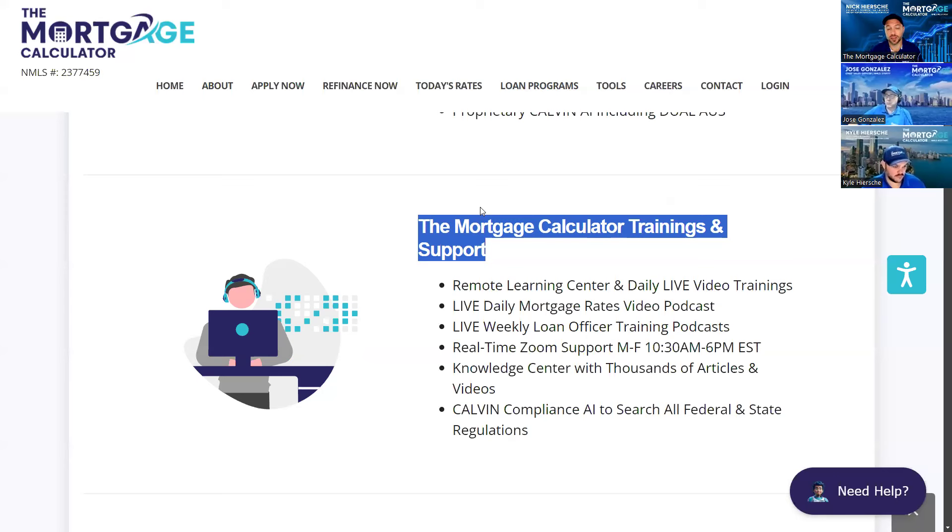Five days a week we do our daily live mortgage rates for customers and LOs alike. Then we go through a different loan topic every morning, and three days per week we do a loan officer training — more on structuring loans and clearing conditions. We also have Zoom support with our in-house processors where you can get in there face to face, have them take over your screen and get you unstuck during business hours.